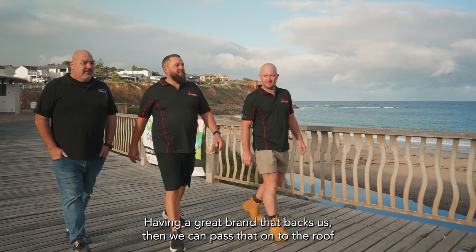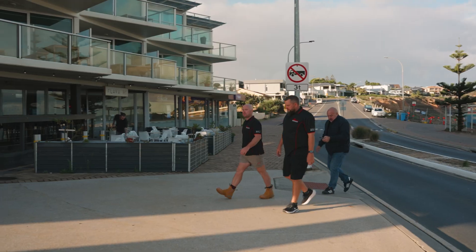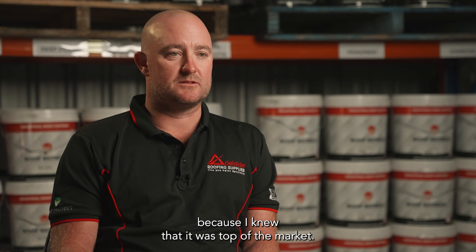Having a great brand that backs us, we can pass that on to the roof restoration trade and clients. IRC was definitely a brand that I wanted to get behind because I knew that it was top of the market.